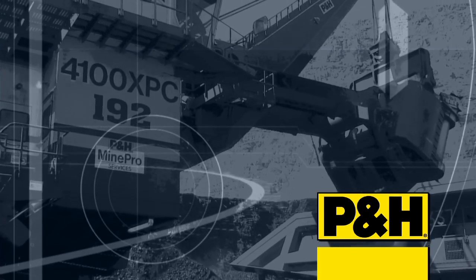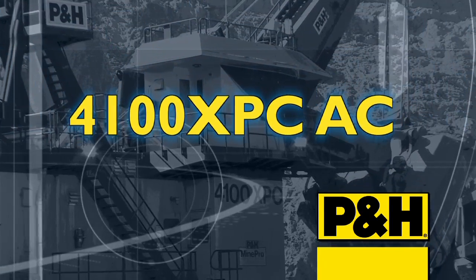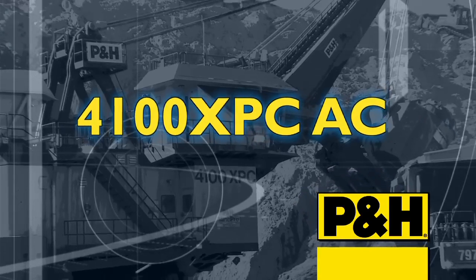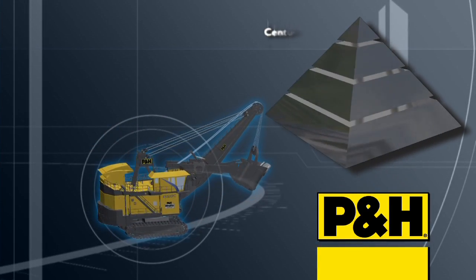That is why we're proud to offer the AC Drive P&H 4100 XPC, one of the best, most productive digging machines in the world today.